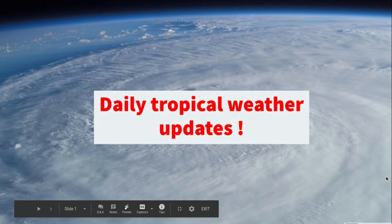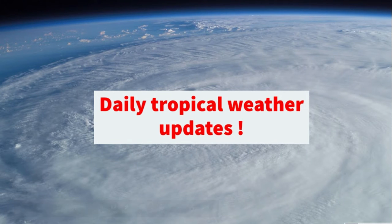Hello and welcome to another tropical weather update. If you want to subscribe, that's your choice of course, but I would really appreciate it if you could subscribe if you want daily tropical weather updates and more.